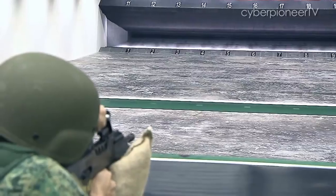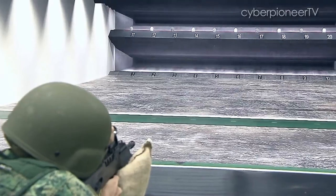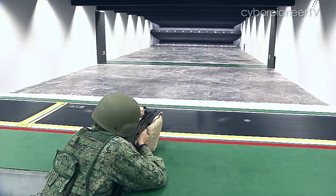The Multi-Tier Range allows soldiers to fire upwards at targets, downwards at targets, as well as to the left and right.